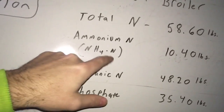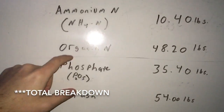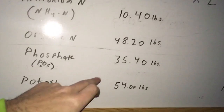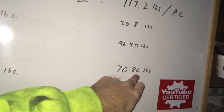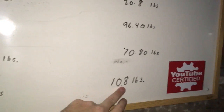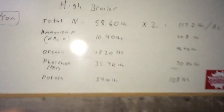Ammonium nitrate nitrogen (NH4) is 10.40 pounds per ton, or 20.8 pounds applied per acre. Organic nitrogen is 48.20 pounds per ton, or 96.40 pounds to the acre. For phosphate, 35.40 pounds per ton gives a total of 70.80 per acre. Potash — which is very important and what I'm needing here — is 54 pounds per ton, so at two tons per acre that equals 108 pounds on every acre.